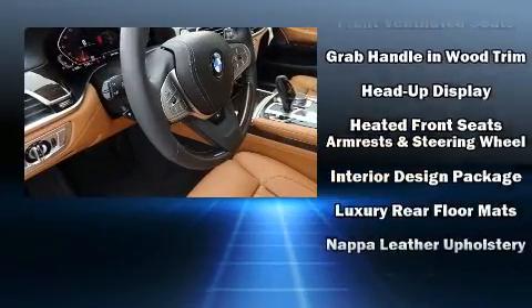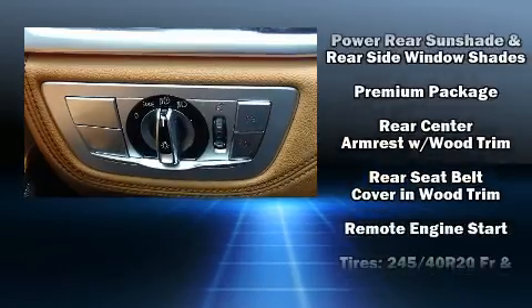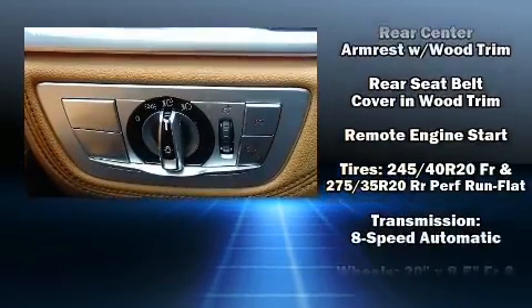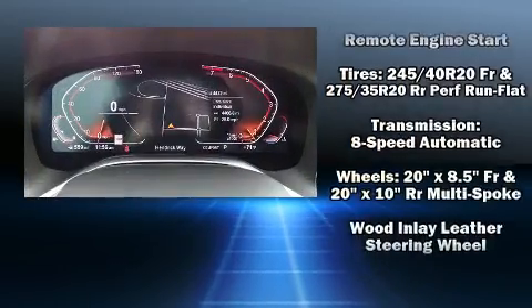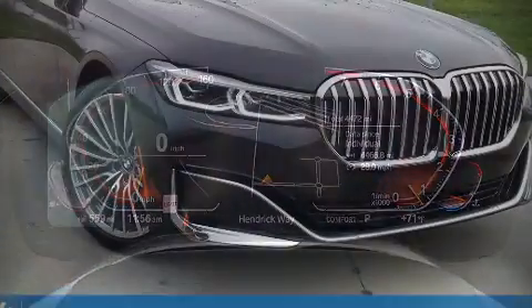BMW ensures the safety and security of its passengers with equipment such as dual front impact airbags with occupant sensing airbag, anti-whiplash front head restraints, and four-wheel disc brakes with ABS.